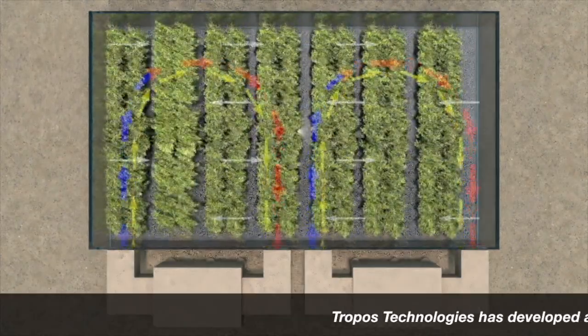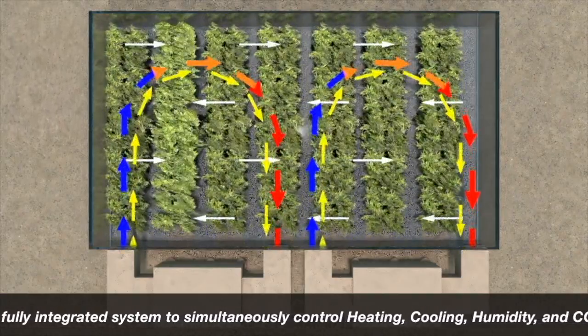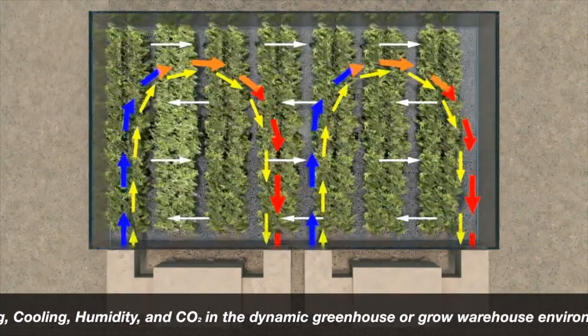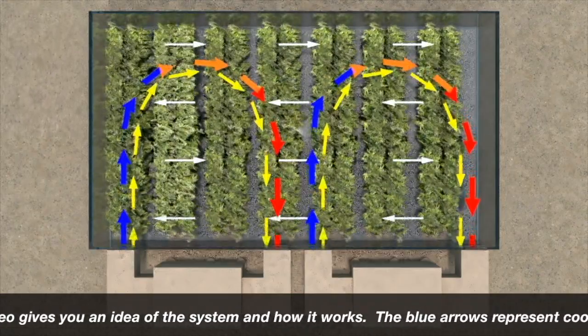Tropos Technologies has developed a fully integrated system to simultaneously control heating, cooling, humidity, and CO2 in the dynamic greenhouse or grow warehouse environment. This video gives you an idea of the system and how it works.